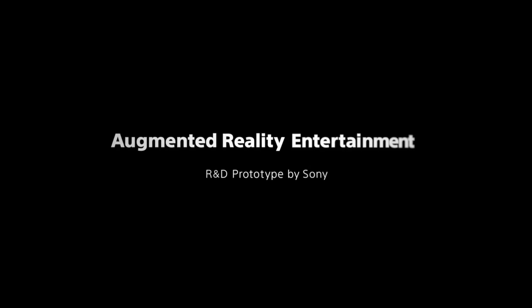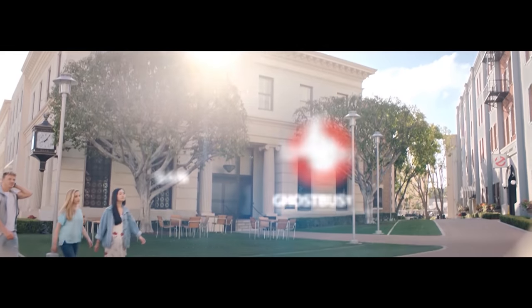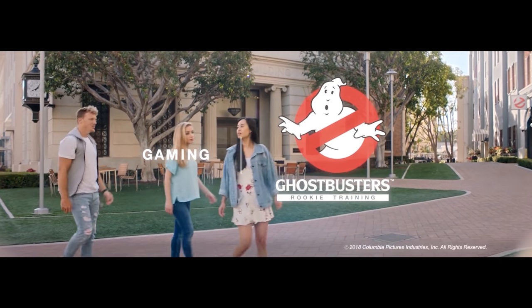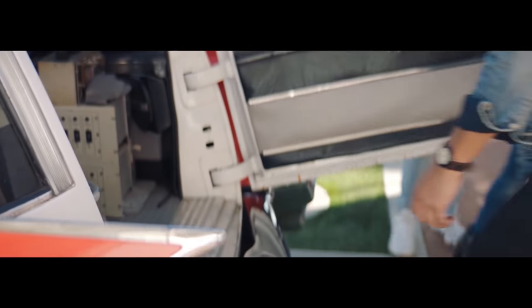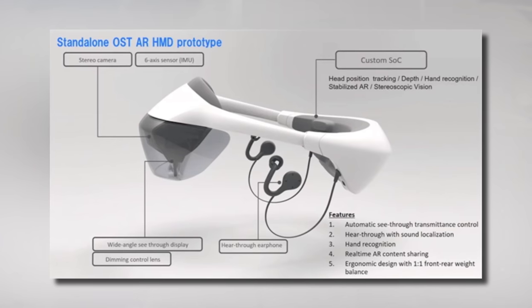We knew very little about the Sony augmented reality prototype presented last year, even if it's already been used in public experiences, but finally some more details emerged from its creator in a closed-door conference at Sony. Let's discover what Sony is working on for this next consumer-ready HMD, and what are the problems they still have to overcome to bring it to the market.